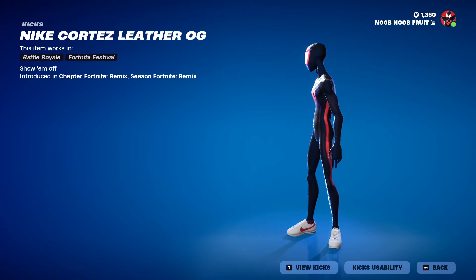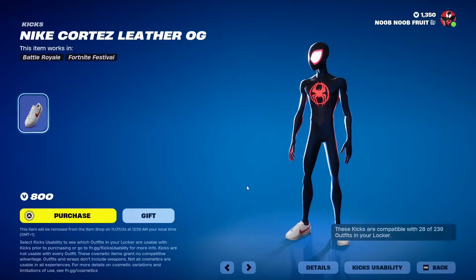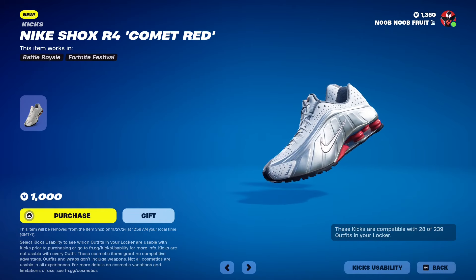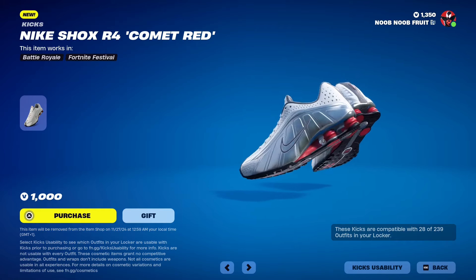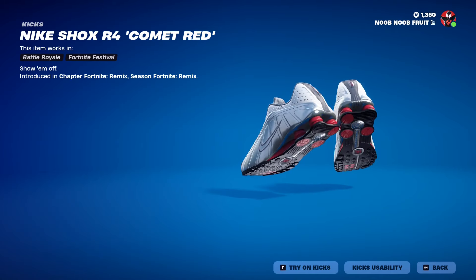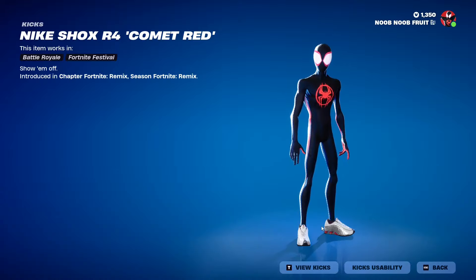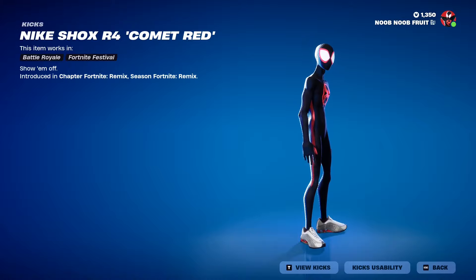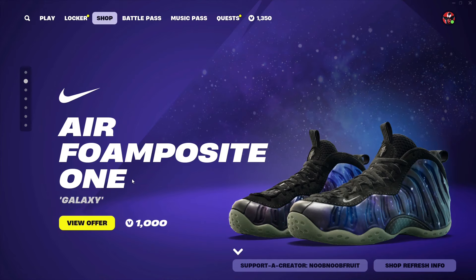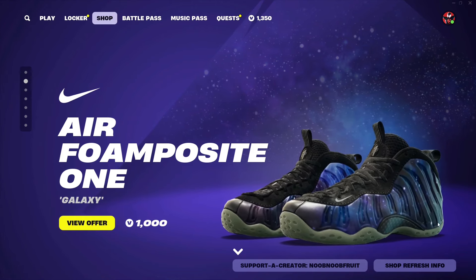Kick usability uses the same batch of skins that I own, so for you it might be a little different. Next we have the Nike Cortez Leather OG — these look a little more chill, something I would actually wear, pretty casual and nice. Same characters for kick usability. And finally we have the Nike Shox R4 — I've bought these sneakers so many times as a teenager. I remember specifically the little pads at the bottom, supposed to be boosters. They wear out after about a year. Let's try on kicks — pretty cool, pretty teenage kicks.